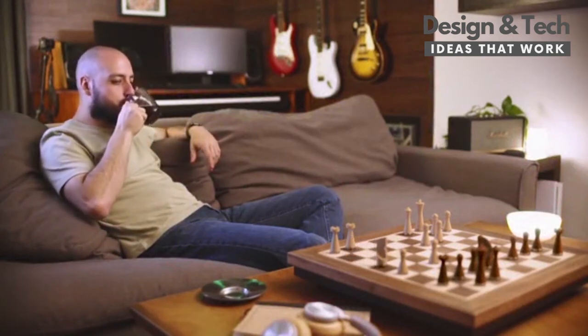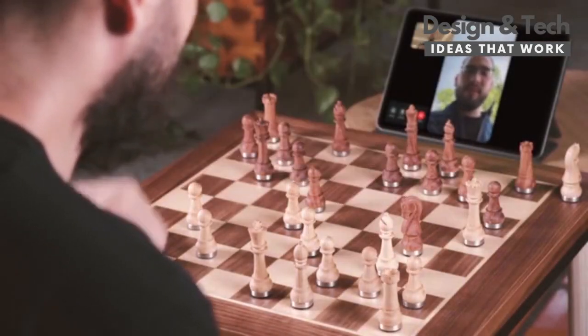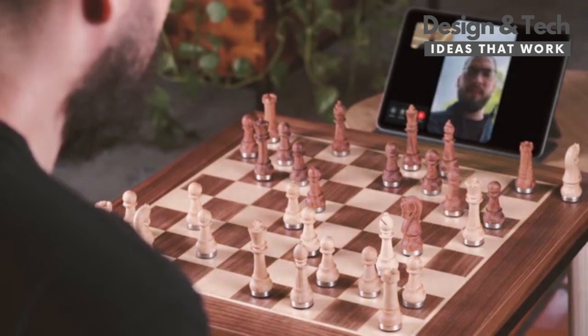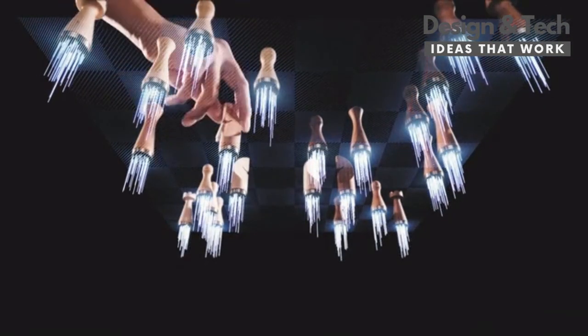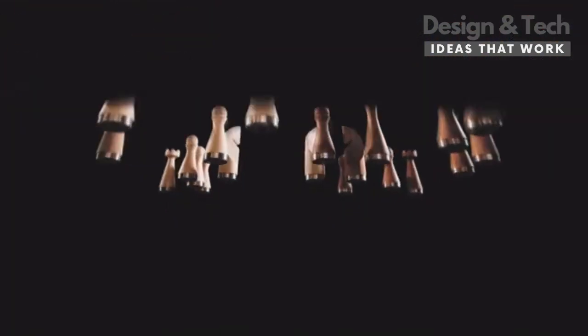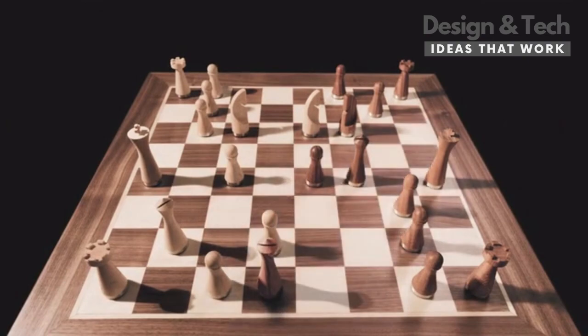We bring you the infinite possibilities of online chess with the engaging experience of a physical set. To achieve that, we designed a sophisticated sensor array that detects the precise location of every piece, and a fast and silent mechanism capable of moving the pieces smoothly across the board.